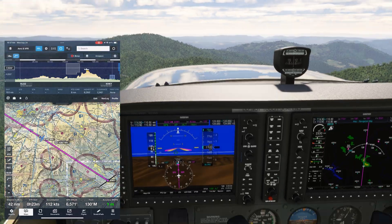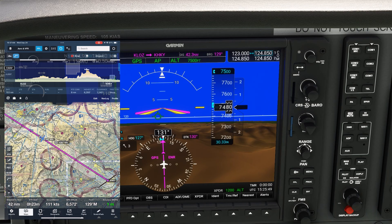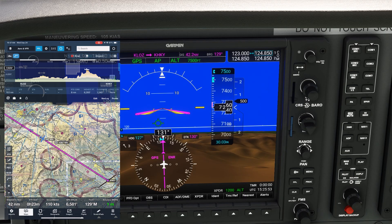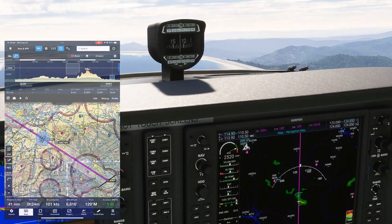Let's say we just now realize our error, listen to a local AWOS reporting 2939, and dial that in. The altimeter reads much lower now, and the autopilot will climb us out of trouble. As we get higher, we watch those low terrain areas start to dissolve away.